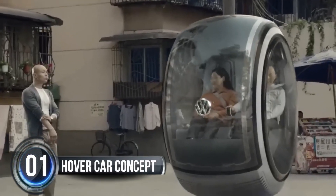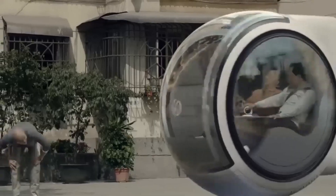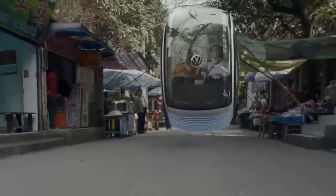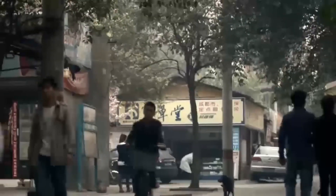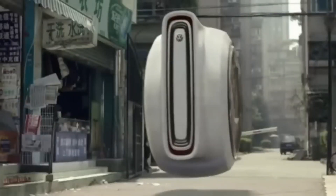Number one: Hover Car Concept. Get ready to meet the future of transportation. Volkswagen has just unveiled a mind-blowing hover car concept in partnership with China's The People's Project. This cutting-edge vehicle will float several feet above the ground using advanced electromagnetic suspension technology, propelled forward by rear-mounted thrusters.